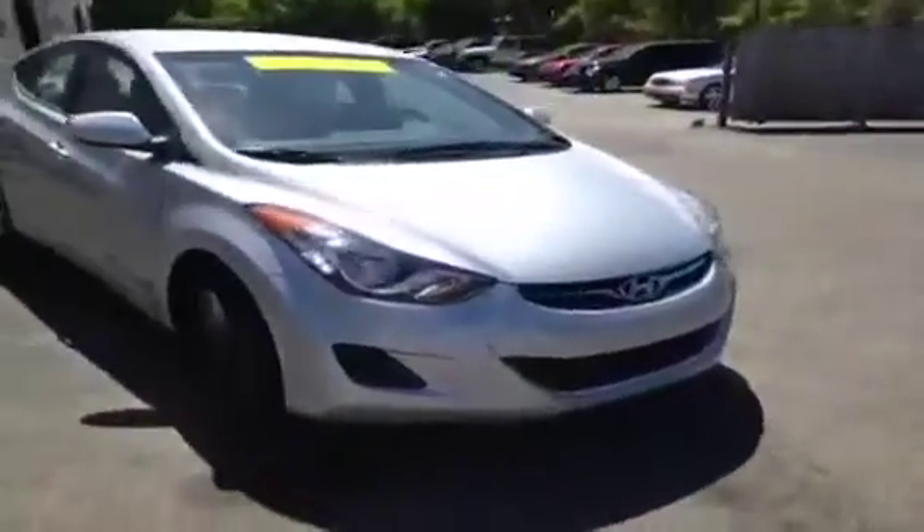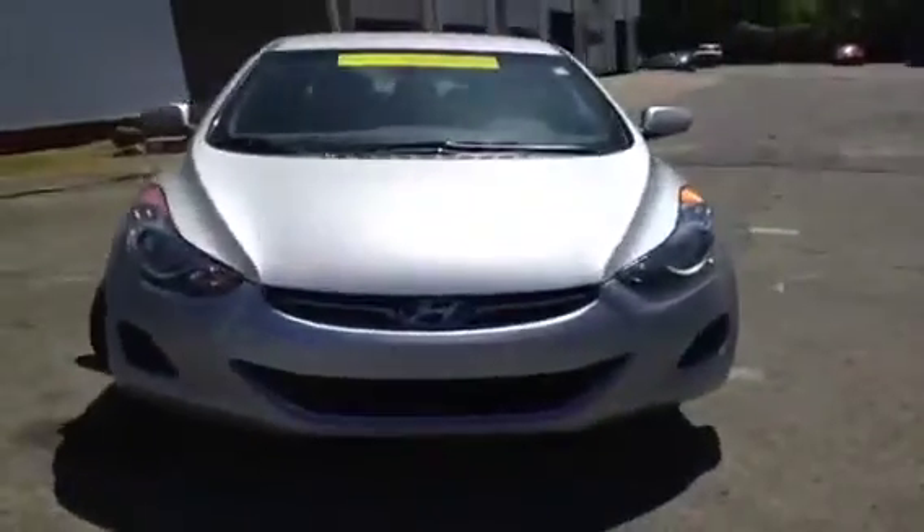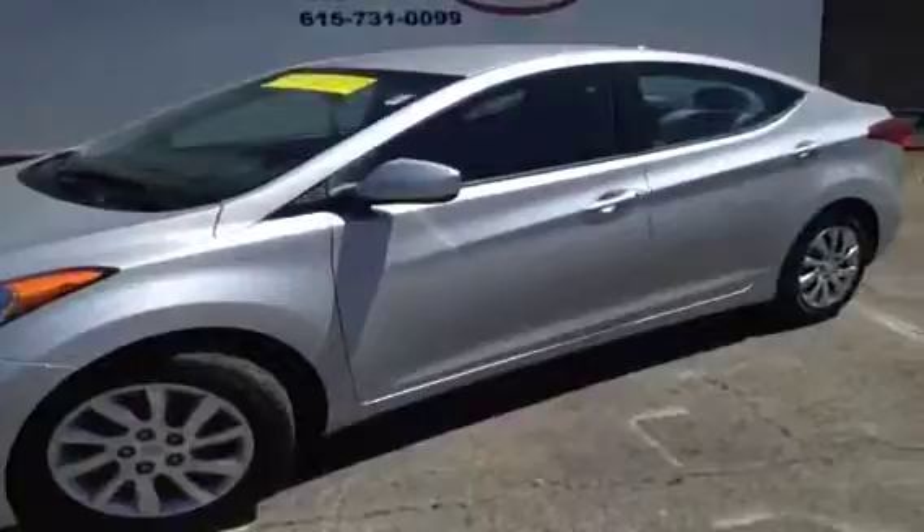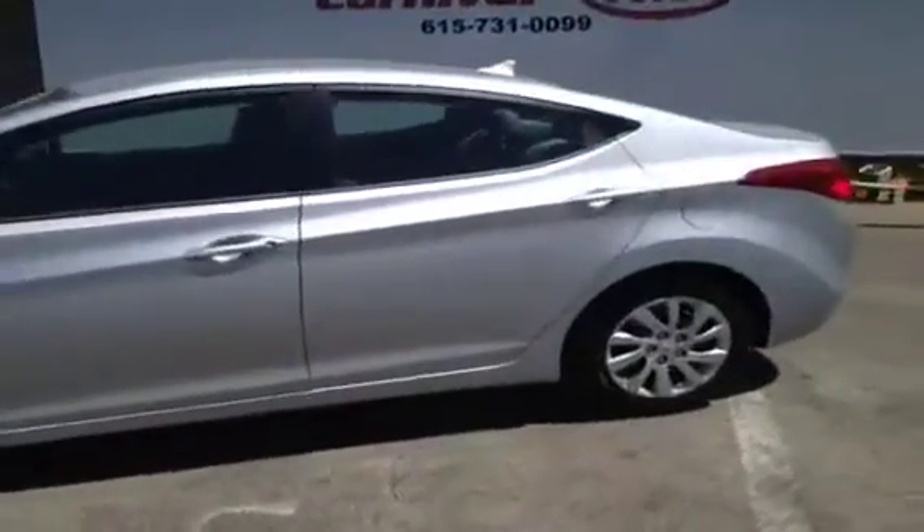This 2011 Hyundai Elantra video demonstration is brought to you by Carnival Kia of Hickory Hollow, located in Antioch, Tennessee, just off of Interstate 24, right off of Exit 59.